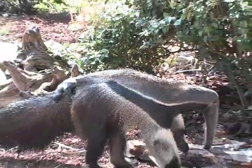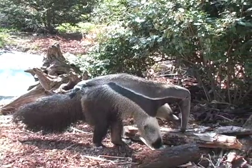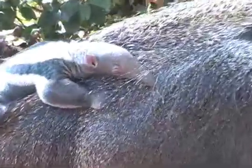Anteaters live in Central and South America. They will live in grasslands and they will live in upland forests.